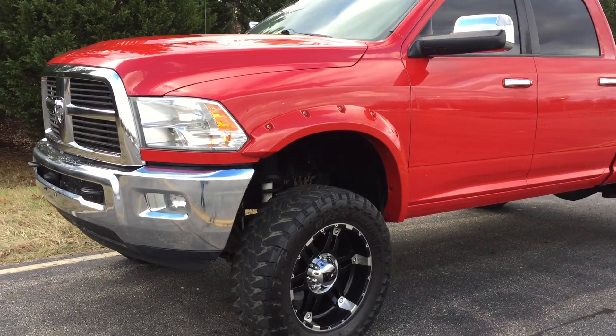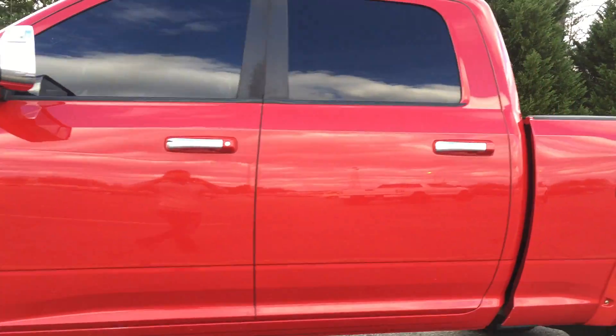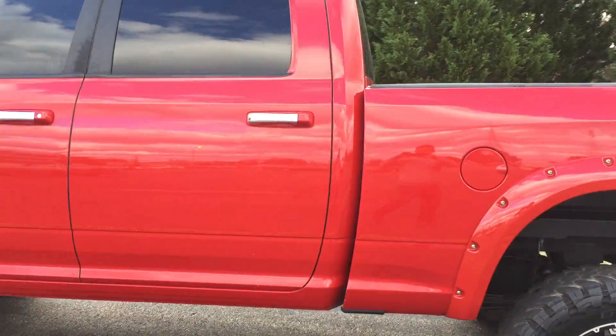This is a 2012 right at 60,000 miles. We still got a few more changes we're doing with this truck, but this is just a quick glimpse of one of the next Dodges that's coming up.